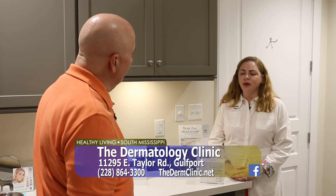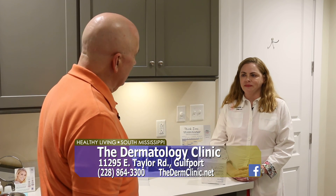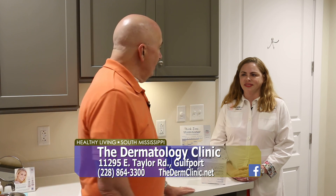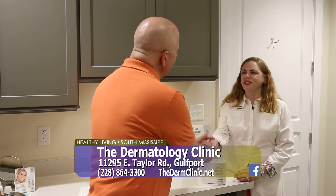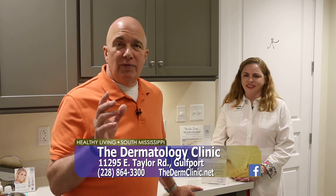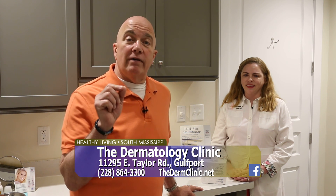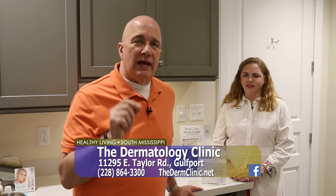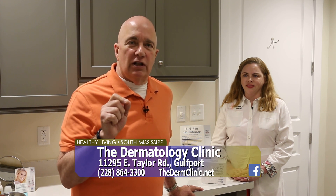What hours are you open? We're open from 8 to 5, Monday through Friday. Call the number on your screen and make an appointment if you'd like more information. If you'd like more information from Vivify Spa and the Dermatology Clinic, call the number on your screen. You can also find them on Facebook and check out the website for all the other different services they provide at the Dermatology Clinic.